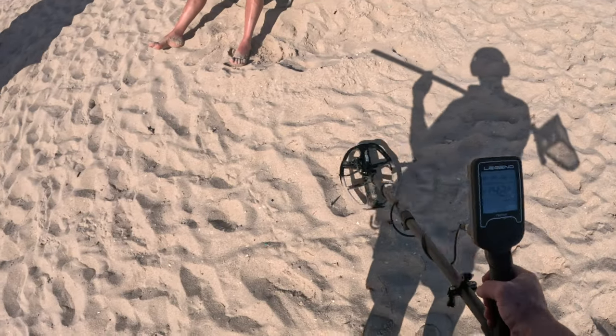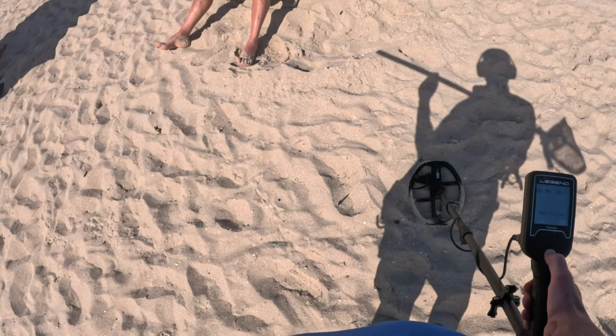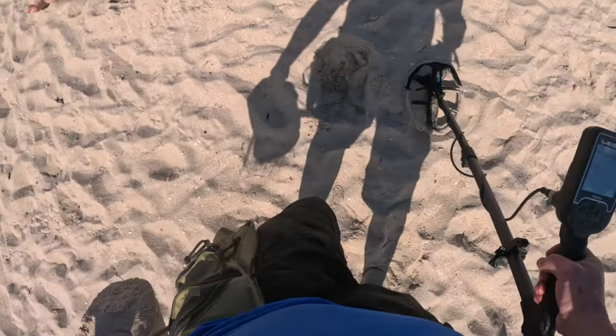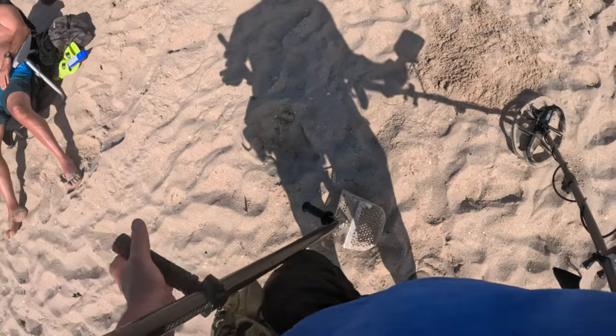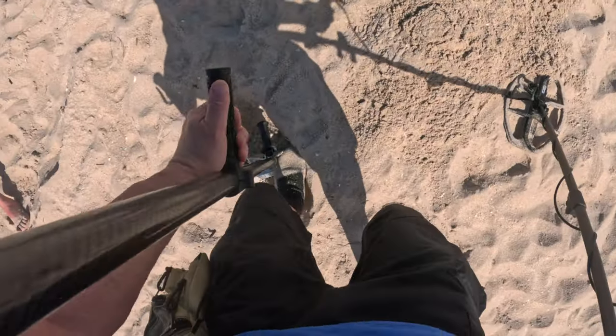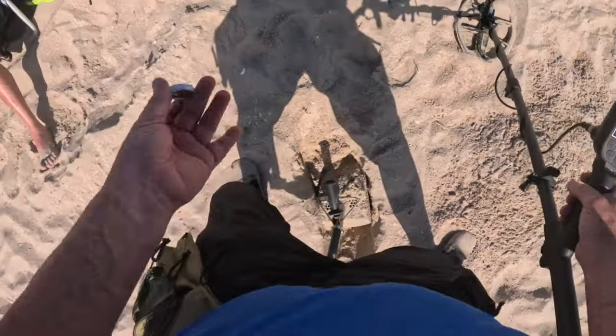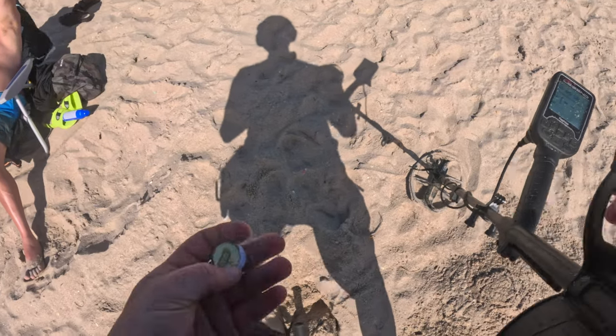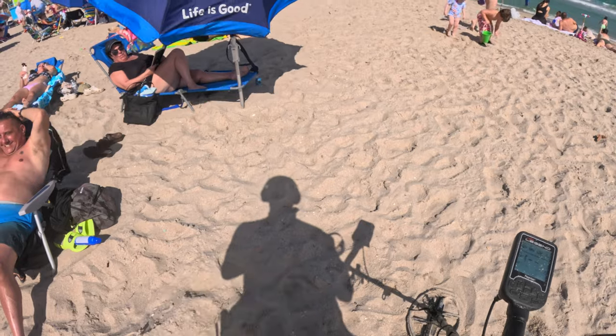Well, this is the last target of the day. Solid 40 — right here. I was down in the water, didn't find anything. 26. I guess this is a bottle cap. Let's see. Yeah, that's got to be it — it's a bottle cap. Garbage. Stella Artois — good quality, but it's garbage.